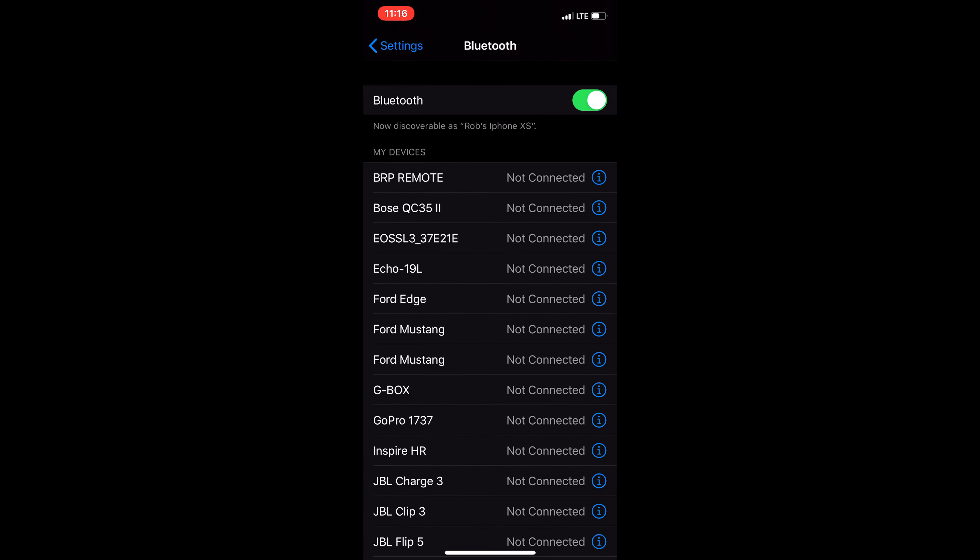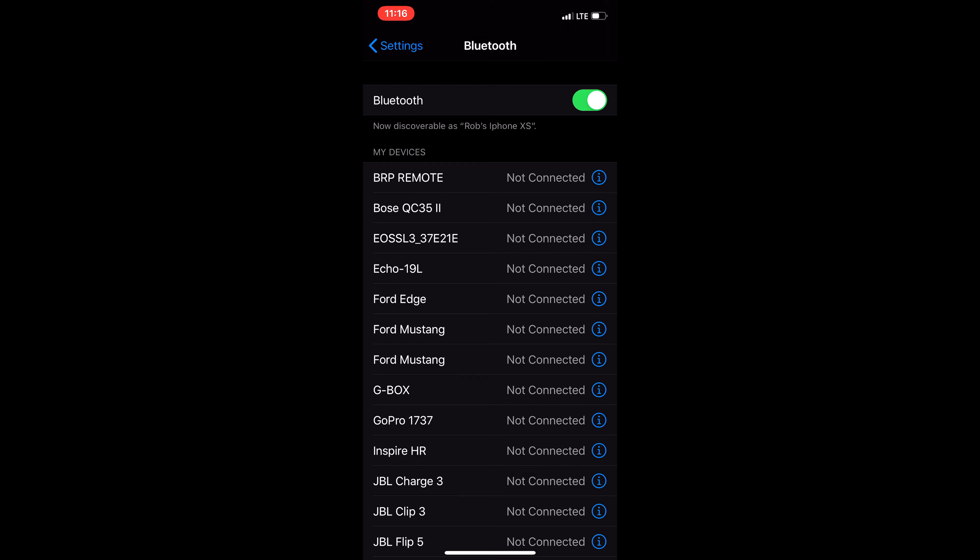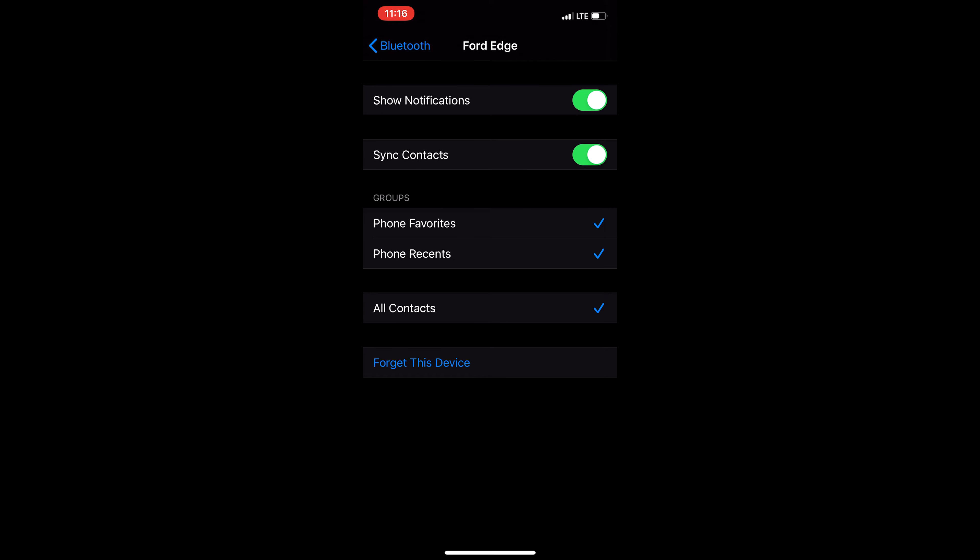For the purposes of this video, I'll be using an iPhone, but Android devices can still follow along with the same steps. Find your phone settings and then go to the Bluetooth tab. Here you will see a list of all the Bluetooth devices that you have connected to your device. Click on the small eye icon on the right side that corresponds to your vehicle. For Androids, you will see a gear icon instead of the eye icon.